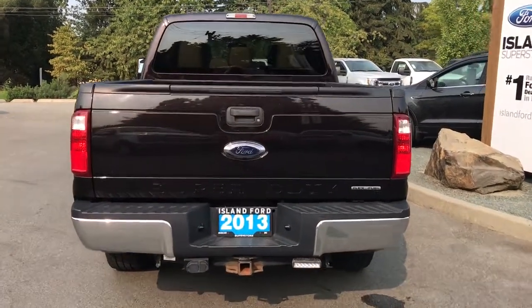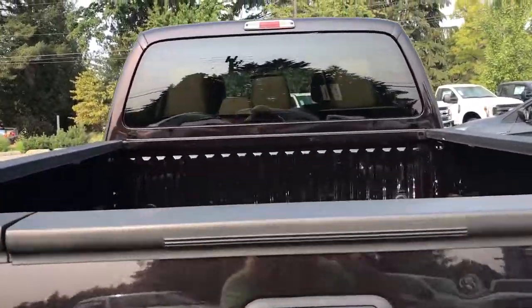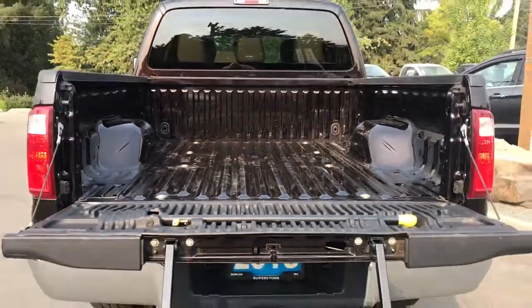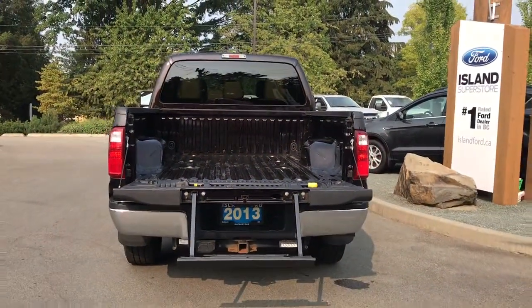When you open up the tailgate, it's nice and roomy. You have a six-and-a-half foot box with tie-downs in all four corners, and there's also a tailgate step making it easier to get in. And on your fob, you have remote start.